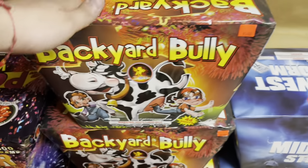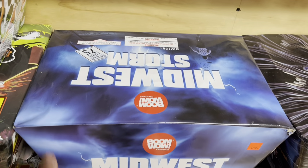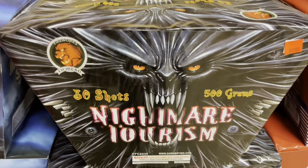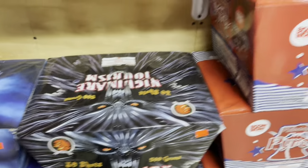Moving on, we got T-Sky angled cake Backyard Bully for 56 bucks — nice size cake. We got Boom Wow Midwest Storm, 40 bucks, 25 shot angled cake. Then we got Nightmare Tourism — I did a demo on the channel, make sure you check that out — this is 30 shots, 48 bucks.